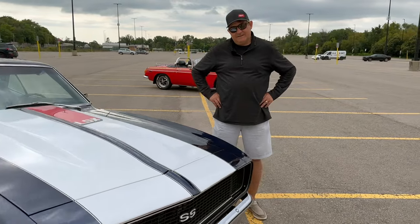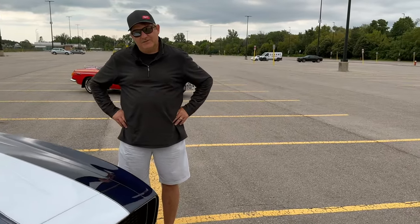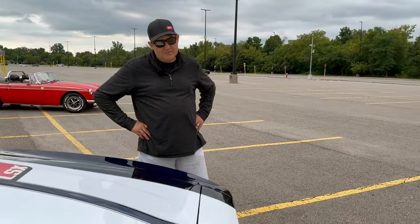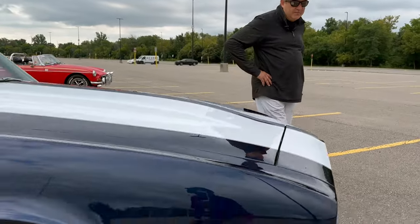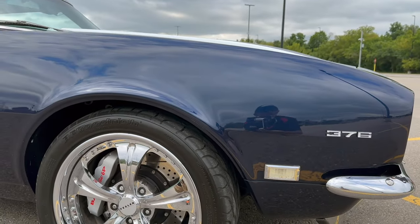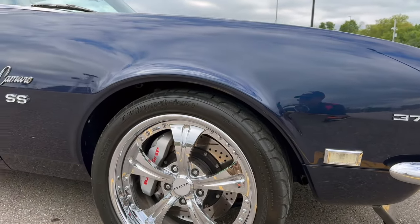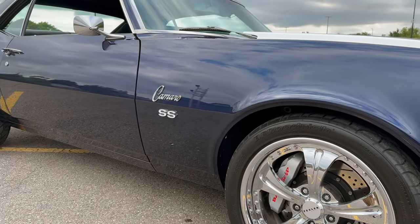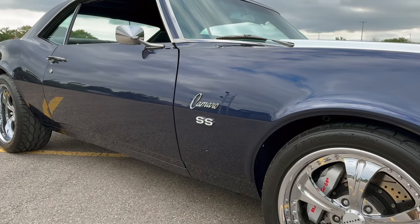Now, is it all original? It's not original, no. So did you do the work yourself or did somebody else do it? Somebody else did the work, but when I first got the car it was all in pieces. So somebody had owned it for 12 years and it was in their garage and they did nothing with it, but that was their project.